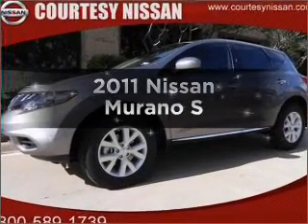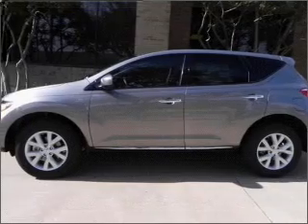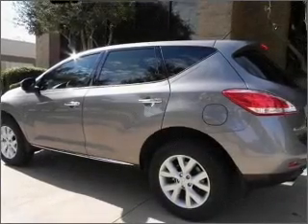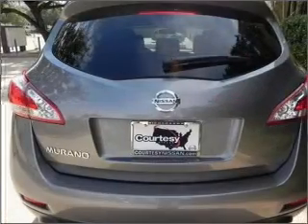Imagine yourself in this 2011 Nissan Murano. Travel the roads in style and comfort in this great vehicle. With a solid 6-cylinder engine that responds smoothly to its automatic transmission, anti-lock brakes help you bring your vehicle to a safe stop.